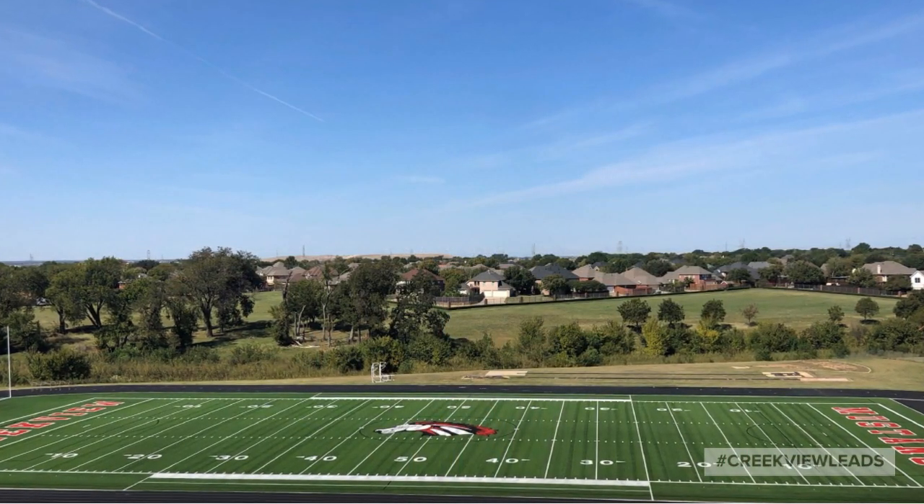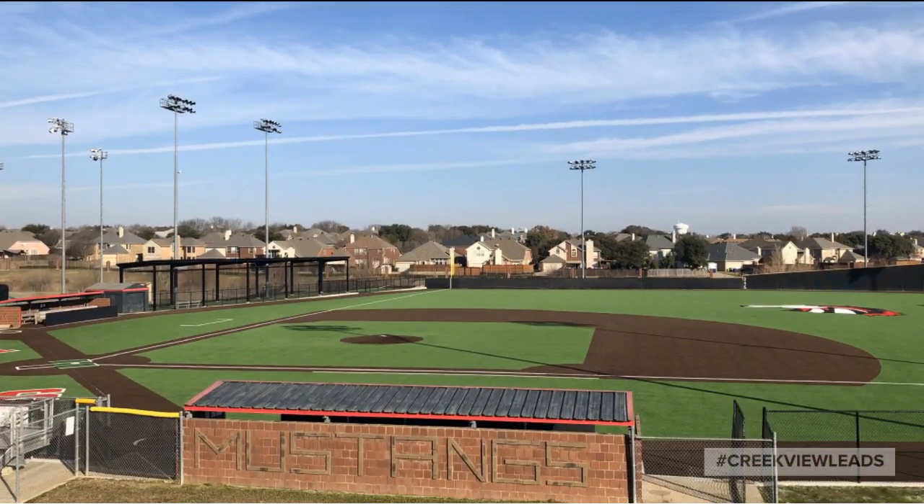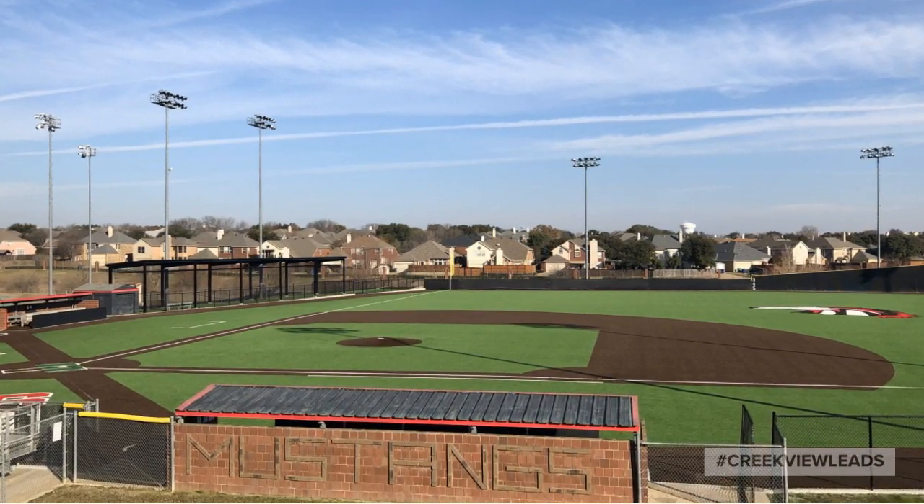Out behind the building, we have our newly turfed football field and full-size track. Not to be outdone, the baseball and softball fields have also been newly improved.